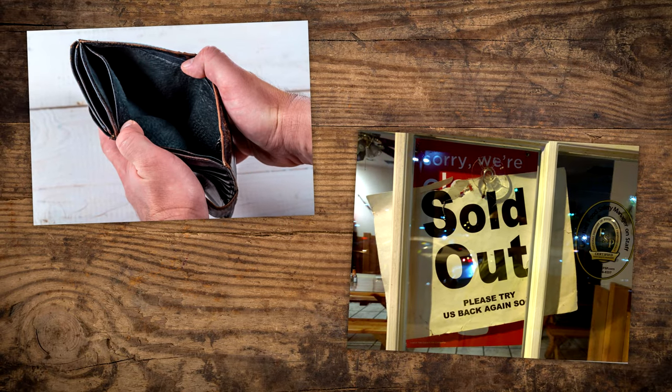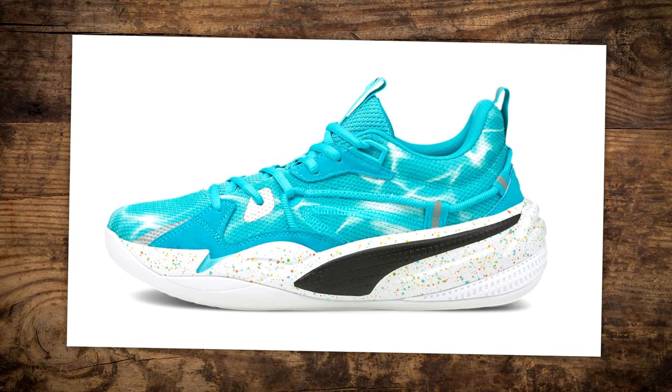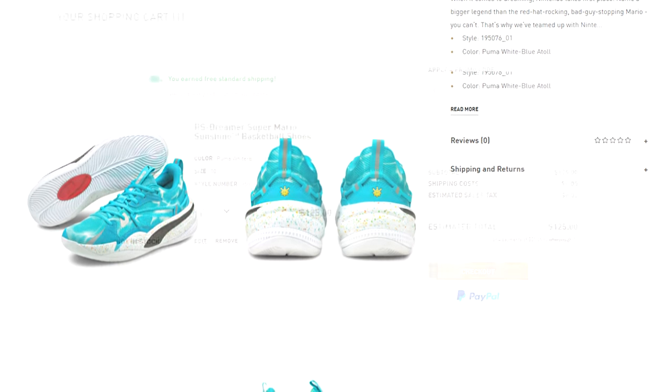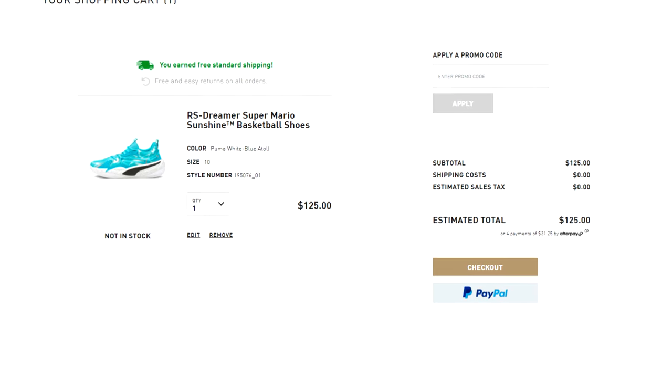However, I managed to barely snag these. My original shoe size sold out while it was still in my cart, but I was able to go one half size down and still fit into them comfortably. While these are the Sunshine Dreamer variant, Puma has put out a variety of products.